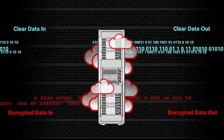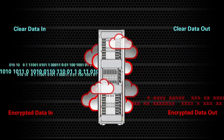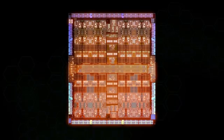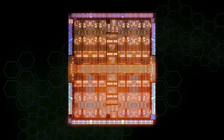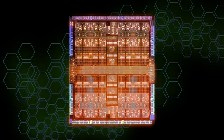As businesses move rapidly to cloud computing and virtualized infrastructures, standard encryption models fall far short of the need to secure large volumes of data. In response to the need for a new security model, Oracle has continued to augment cryptography support in each new generation of SPARC processors.